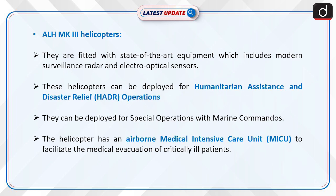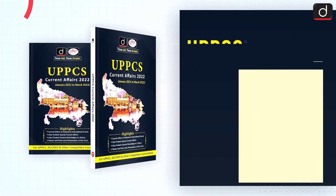Now, information about ALH MK3 helicopters. They are fitted with state-of-the-art equipment which includes modern surveillance radar and electro-optical sensors. These helicopters can be deployed for humanitarian assistance and disaster relief (HADR) operations. They can also be deployed for special operations with marine commandos. The helicopter has an Airborne Medical Intensive Care Unit (MICU) to facilitate the medical evacuation of critically ill patients.